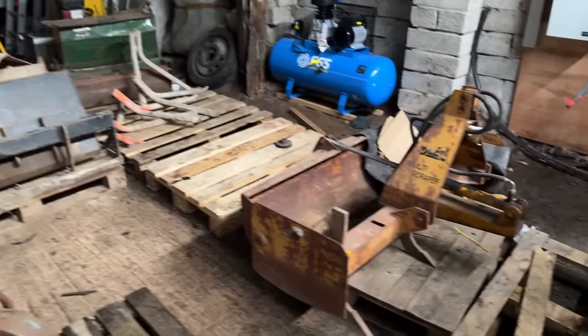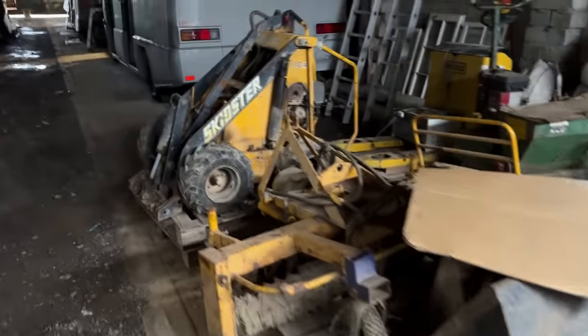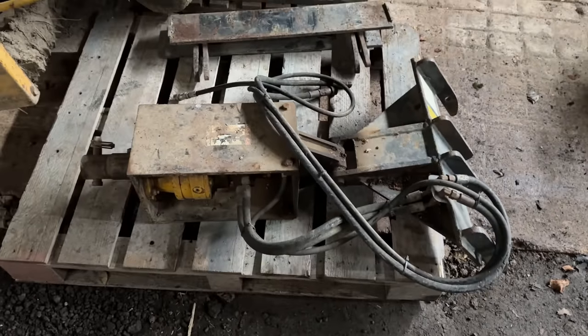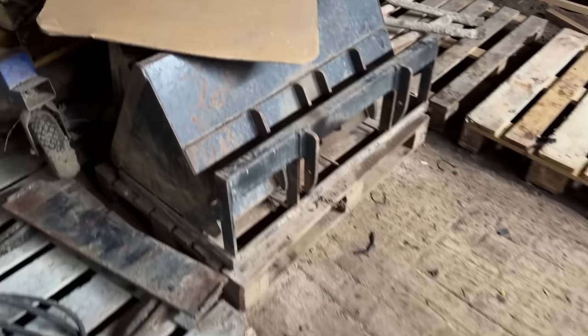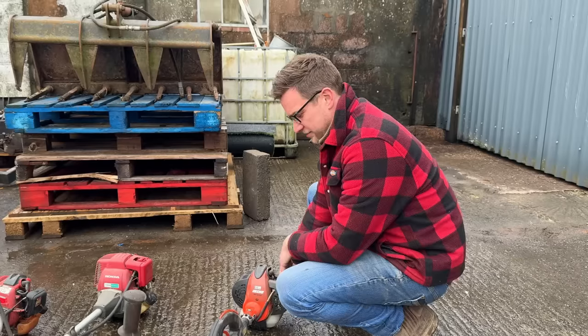From the other video where I picked up this bulk load of machinery, we've still got this little skidsteer here which everyone seemed to get excited about — that's coming soon. We'll be getting it going because it's got loads of attachments: a post hole borer, a trencher, pallet forks, two buckets, and a land loot. Very excited about that.